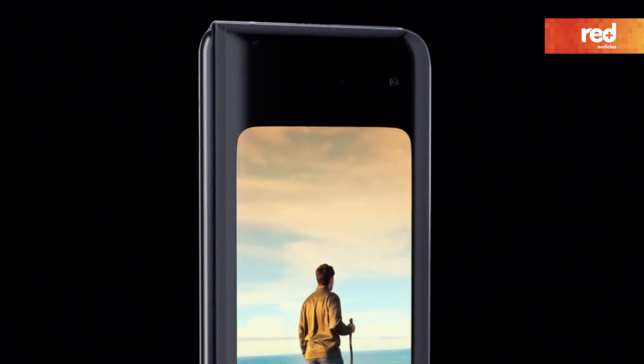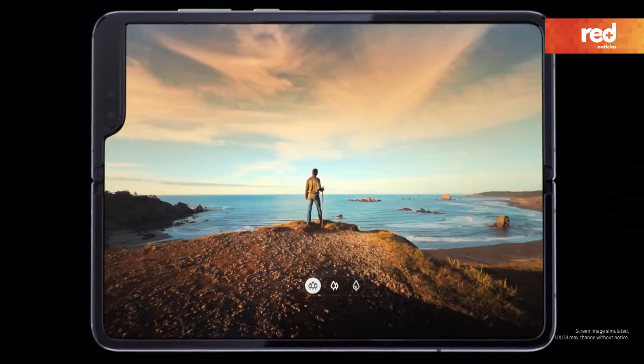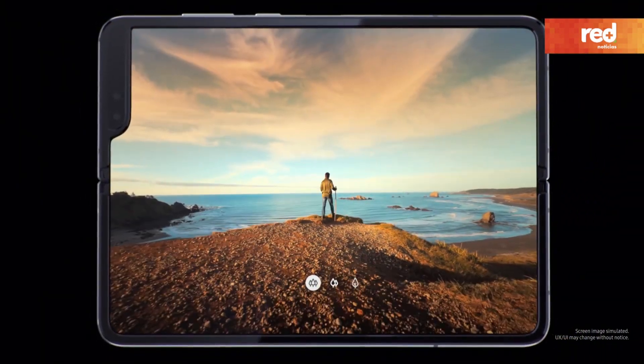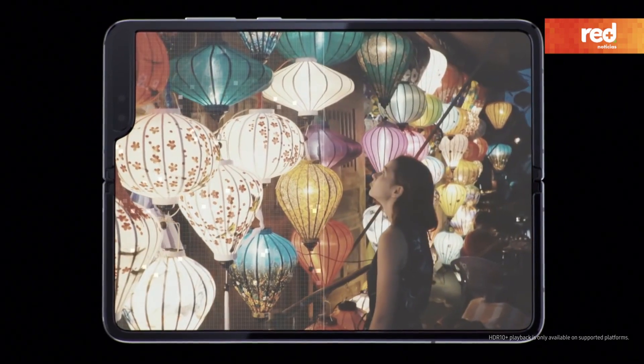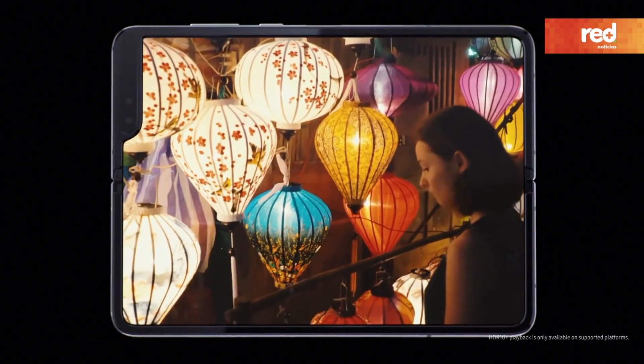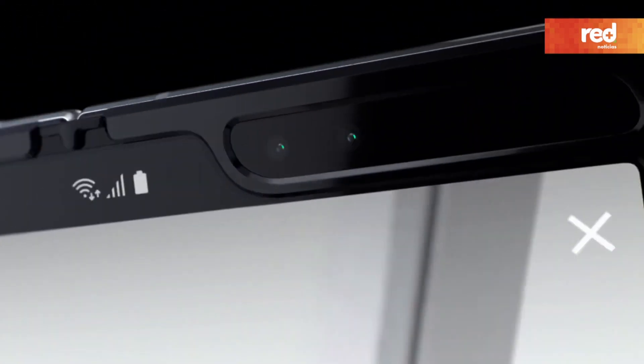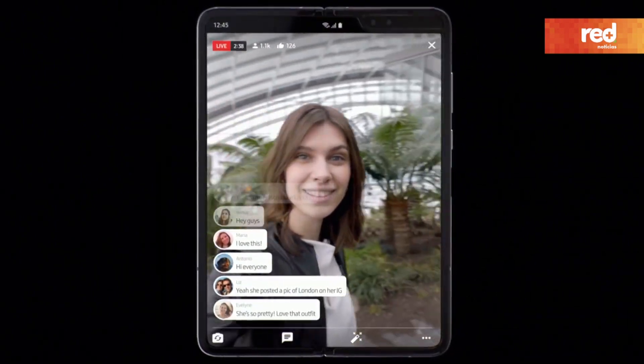Capturing unsurpassed 123-degree ultra-wide shots. Fold's HDR10 Plus video capability means more dynamic and vibrant memories, while the two inner cameras let you express yourself in detail.